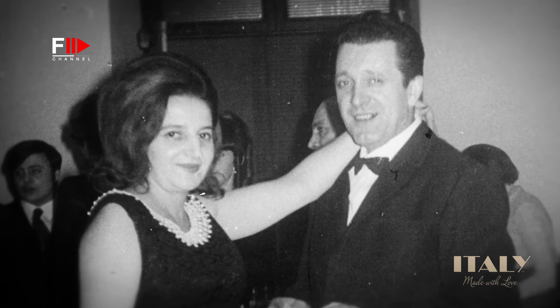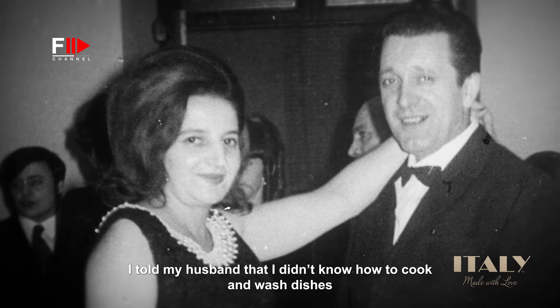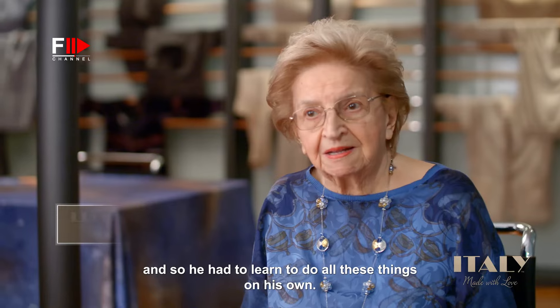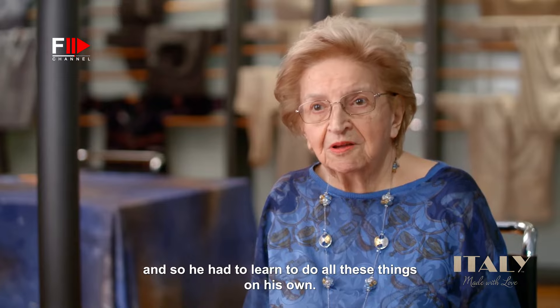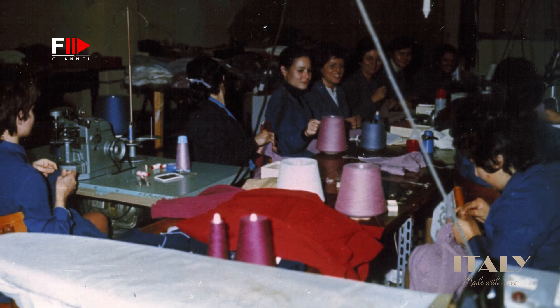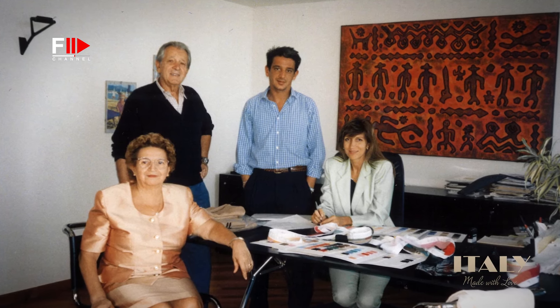Matriarch Lia started the company in the 1950s, after discovering homemaking was not for her. She told her husband that she wasn't able to just eat and wash the dishes — he had to learn. She got a job using a knitting machine and then went out on her own. She created a company which grew through the years with the entry of the second generation: her daughter and her son.